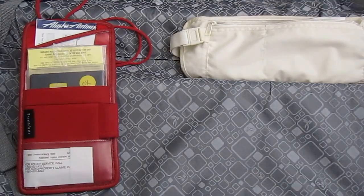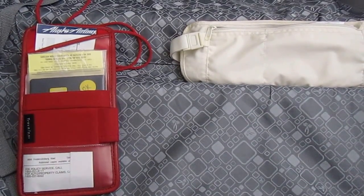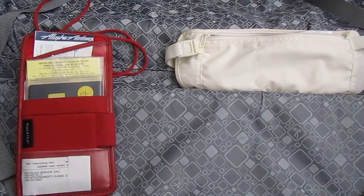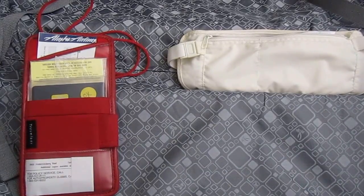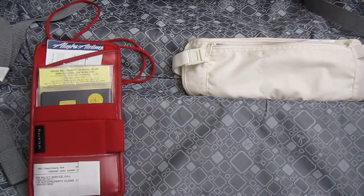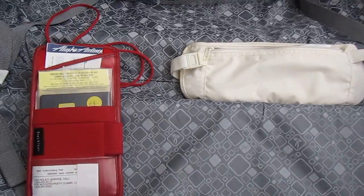If you're going to be traveling long distance where you'll be using your credit card in an unusual place, notify your credit card companies. And if you're going to be traveling overseas and you want to take any kind of cash, be sure you choose bills that are 2004 or newer and take small denominations.